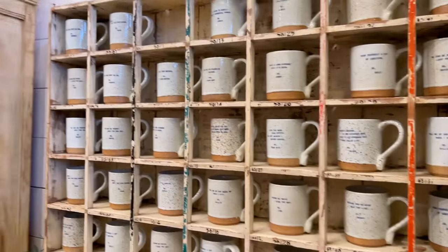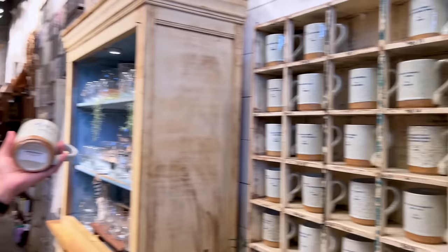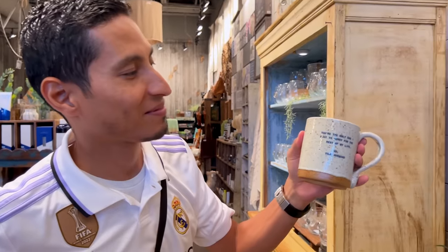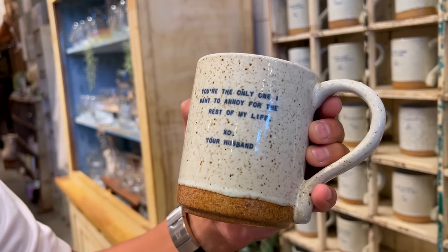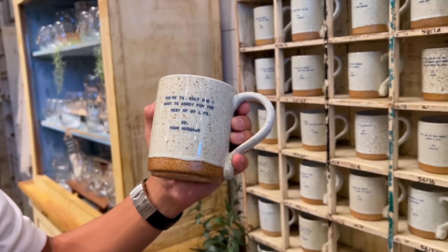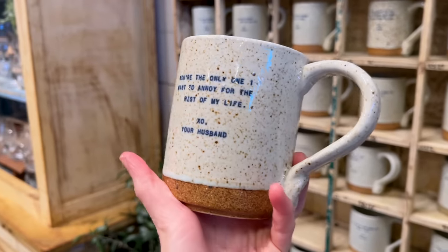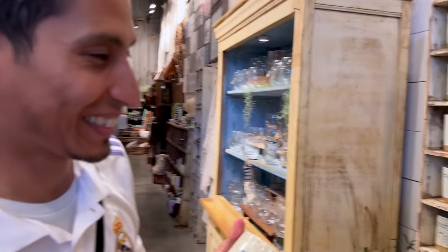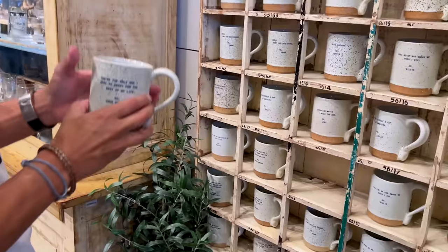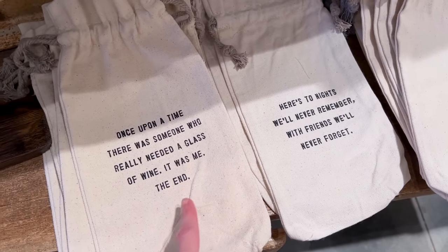I told ML to grab a mug and I'll show you what I would gift her. She picked: 'You're the only one I want to annoy for the rest of my life.' That's funny because I grabbed the same one without realizing it says 'your husband' — we both got the same one! I grabbed: 'Once upon a time there was someone who really needed a glass of wine. It was me. The end.'